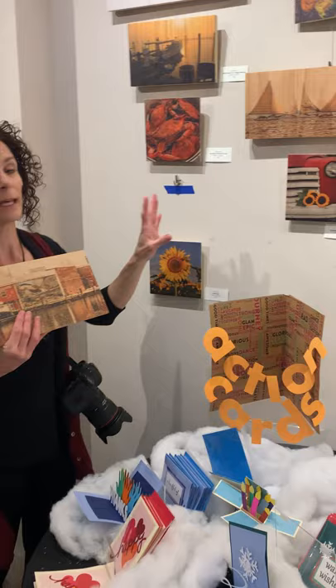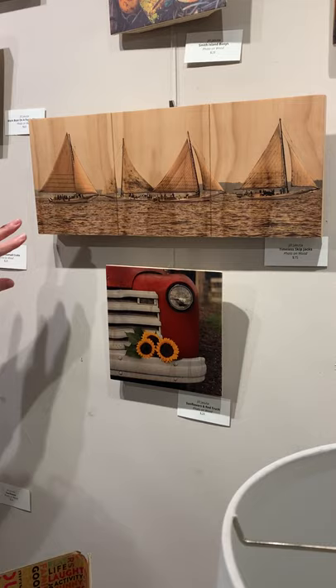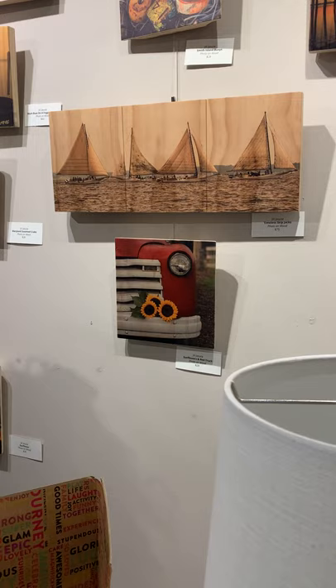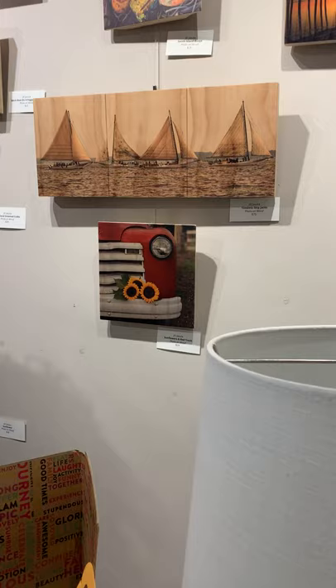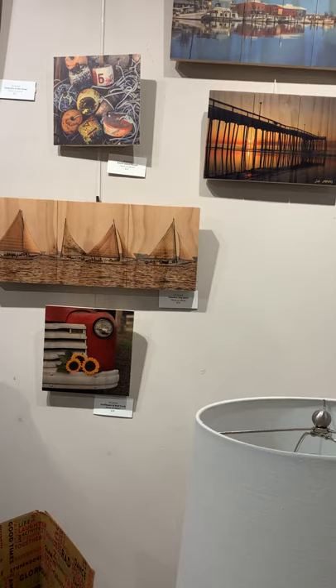Most of my work here today is from around the area — from Dorchester County. For example, we have the Choptank Heritage Skipjack Race, which I love to shoot because it's very timeless to see the skipjacks out there on the water. I think having this printed on wood just adds to that timelessness.